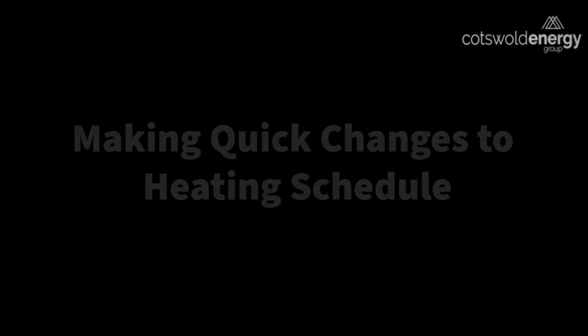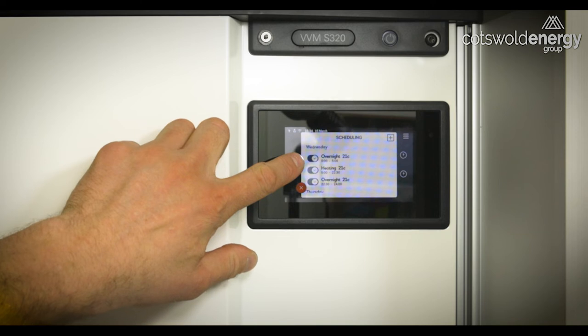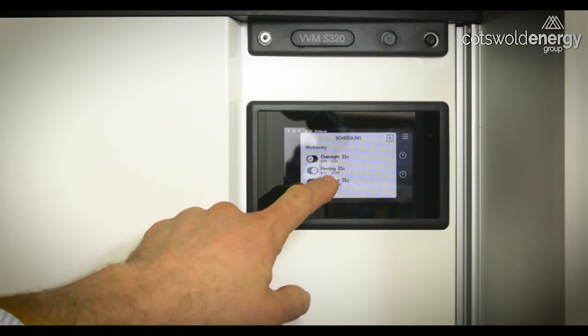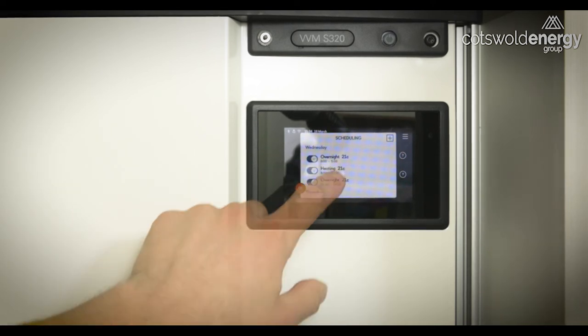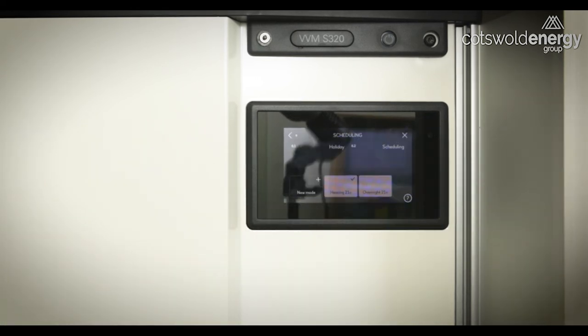To make any quick alterations to your heating schedule, press the schedule button and you'll be presented with the various switching points of your system. Here we can see today the overnight setting is for the system to heat until the house reaches 21 degrees C, occurring between midnight and 5 in the morning. We can see that's turned on at the moment because of the tick symbol, but we can turn that off. It will then work according to the next switching point — the heating mode at 21 degrees from 5 in the morning to 10:30 at night. Simply press it again to turn the overnight setting back on. To make fundamental changes, press the plus button to enter the deeper level of the menu.